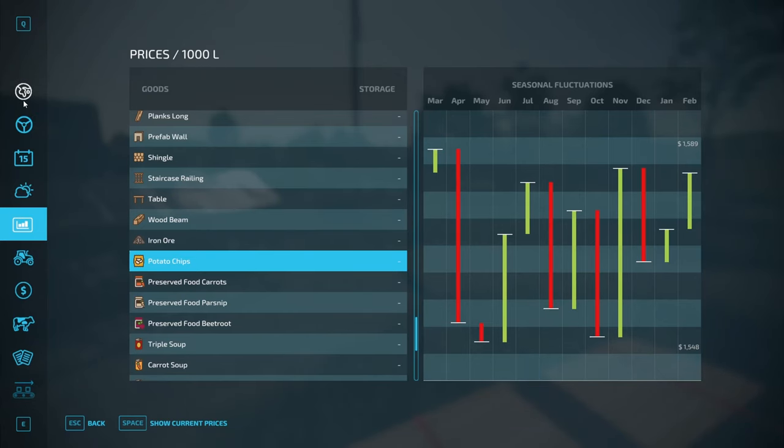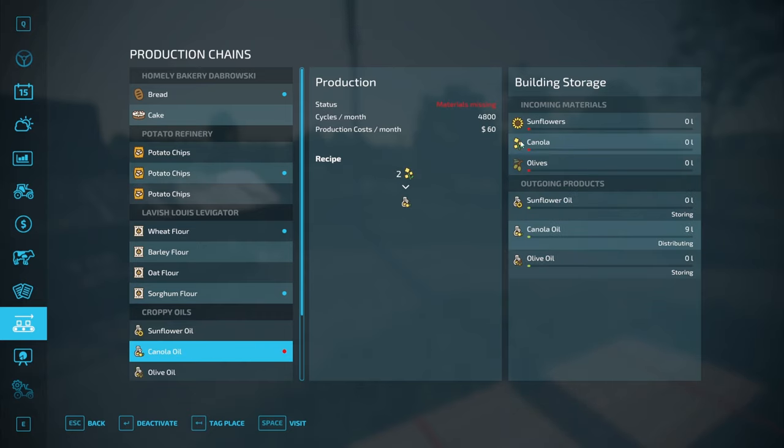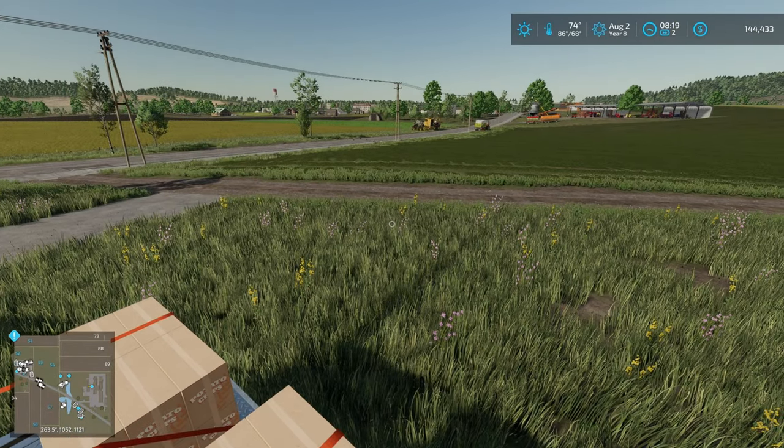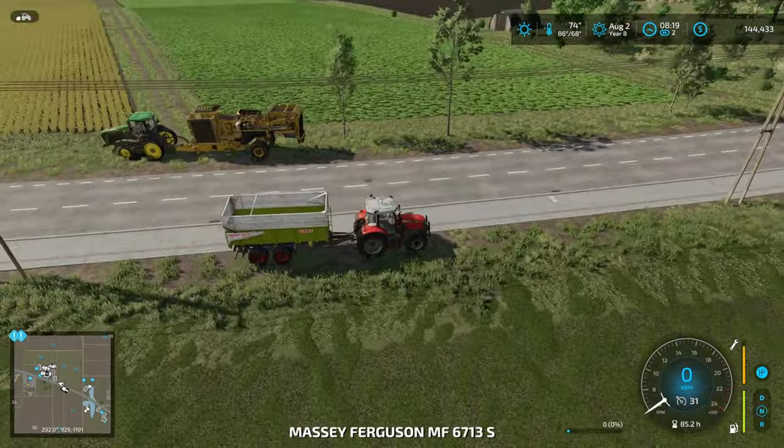Along with a big potato contract — let's update you on this. We've got potatoes from contracts, and canola from contracts. We make canola oil — look at all this! We've got to deactivate that — we're full on canola. So yeah, a lot happened.